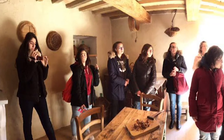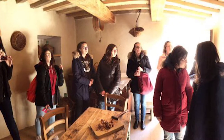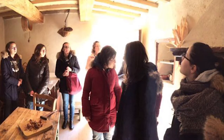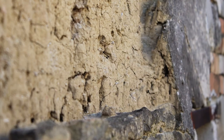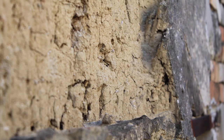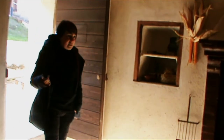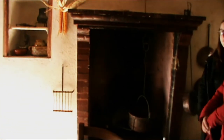Oggi ve lo presenteremo attraverso dei video girati e delle foto scattate riguardanti le informazioni fornite dalla responsabile del Comuseo. Per iniziare, partiremo dalla struttura interna delle abitazioni, incominciando dal focolare. Questo serviva per cucinare, per scaldare la casa, per scaldare l'acqua.